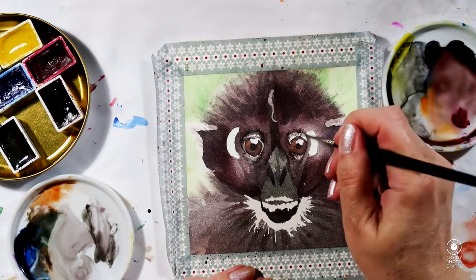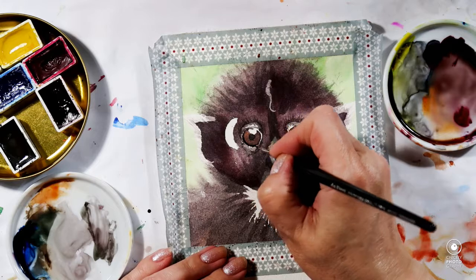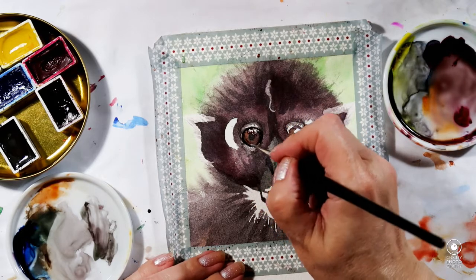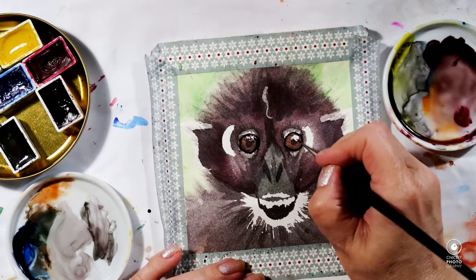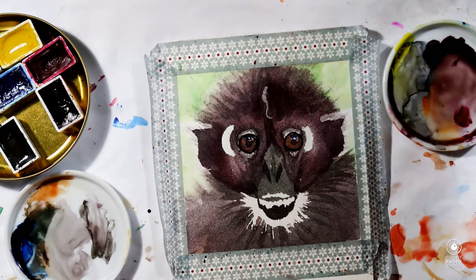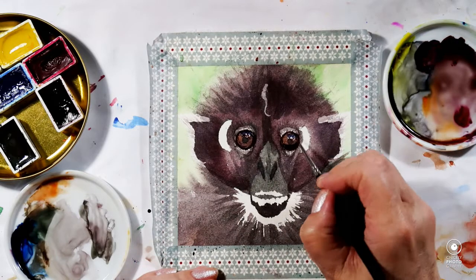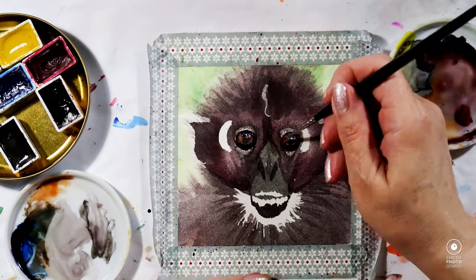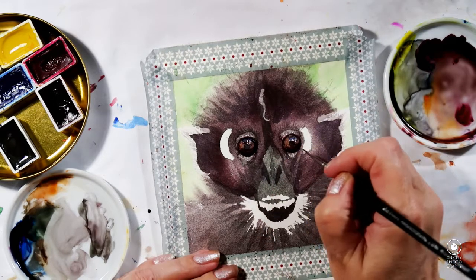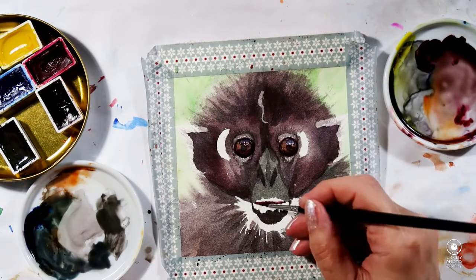I'm also trying to get the feel of the wispy fur that they have, which is quite long. They have what looks like a little collar of longer fur around the neck, and so hopefully it comes across fairly realistically.